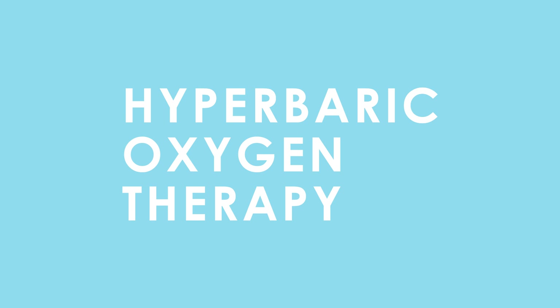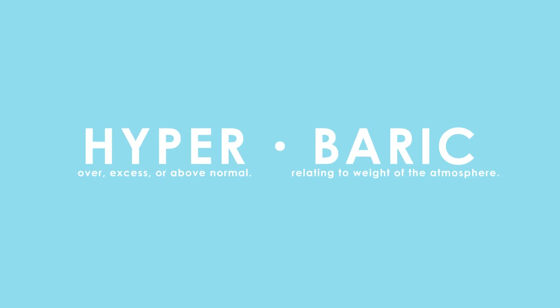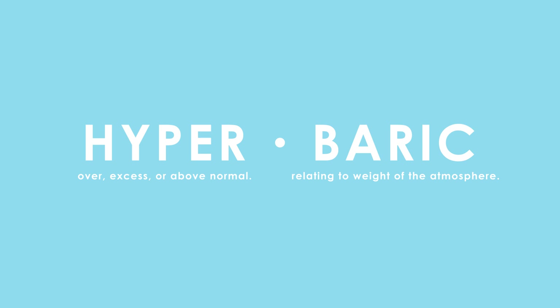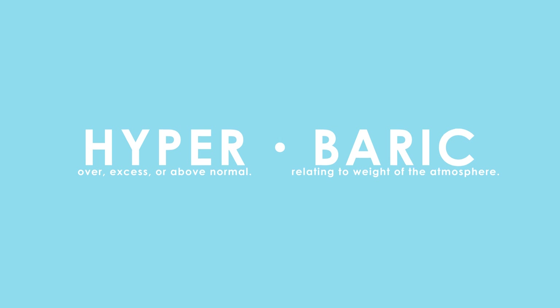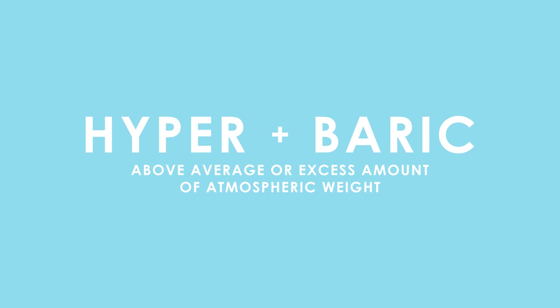If we break down the word hyperbaric into its root words, we get hyper and baric. In its original Greek and Latin translation, hyper means over, excess, or above normal, and baric means relating to weight of the atmosphere. If you put those two meanings together, you get an above average or excess amount of atmospheric weight,